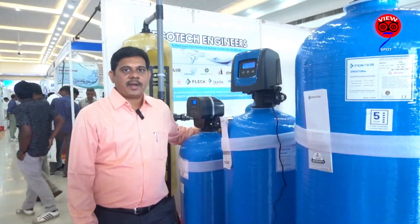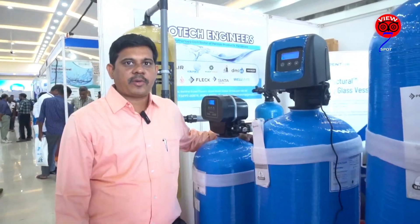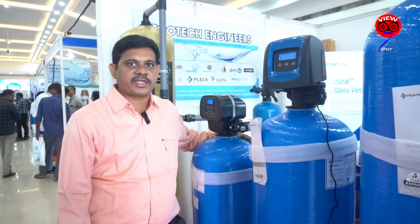I am Nagababu from Pentair. Pentair is a US-based company. We deal with total water management. We have a turnover of more than $3 billion. We are the pioneer in this water industry.